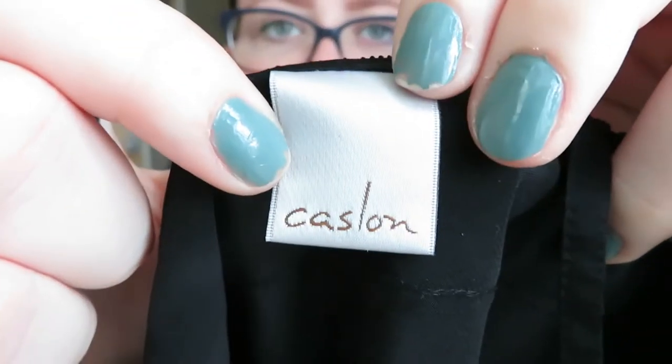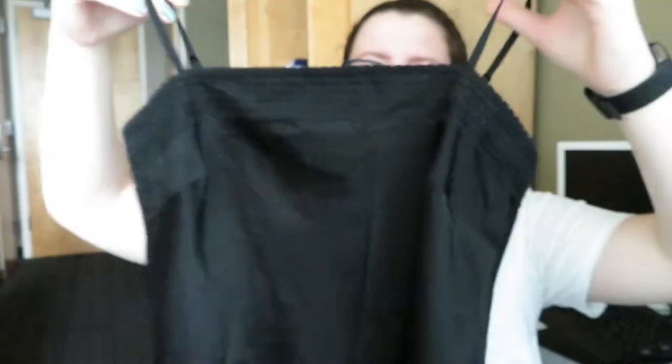The next shirt I have is by the brand Chasm. It's a size small and it's a black tank top. It has lace crochet up at the top and it's just a plain basic shirt. You could either dress this one up or down — you could dress it up to go out, wear it to work, or wear it just casually. It's a really nice versatile shirt.